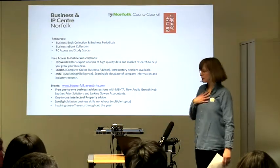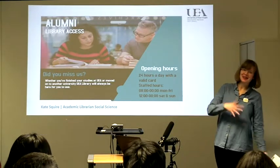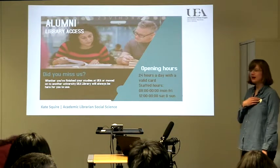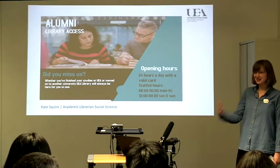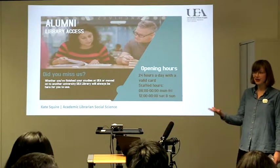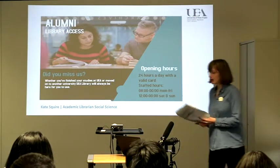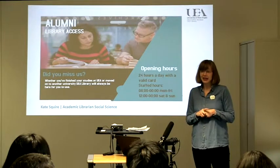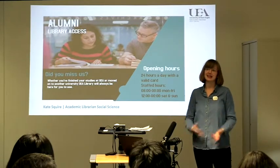My name is Kate Squire and I am representing the UEA Library. For those of you in the room who are alumni you might know people who were previously in my post like Carly or Sian. I've been in post for about a year and a half now. I support social sciences which includes the business school, and when I started working in the library I was really pleased to see colleagues in the centre of town offering all of these wonderful services — it's really exciting to be here today and collaborate.